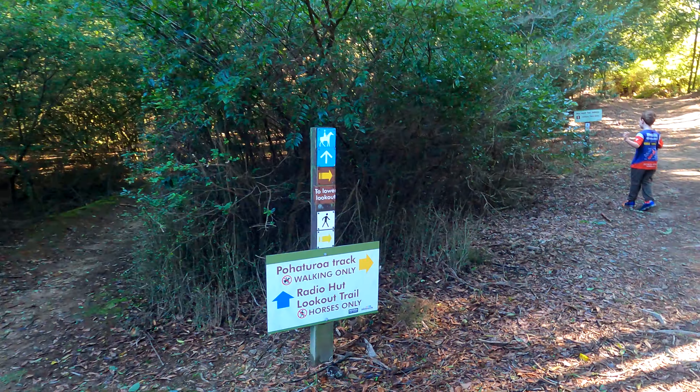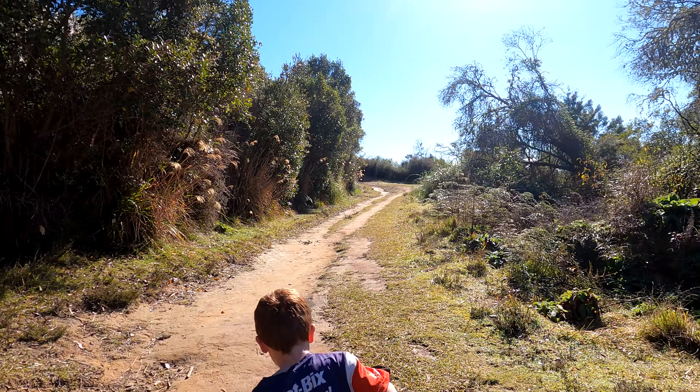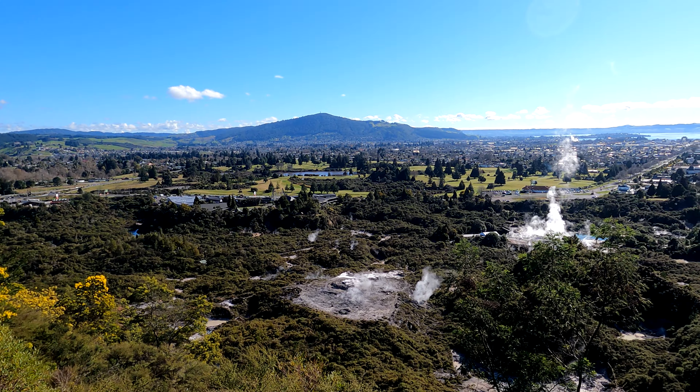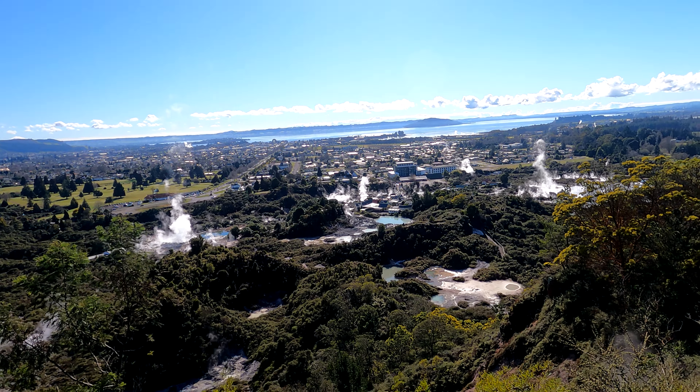There's lots of signposts along the trail. It gives you a great view of all the volcanic activity around this area.